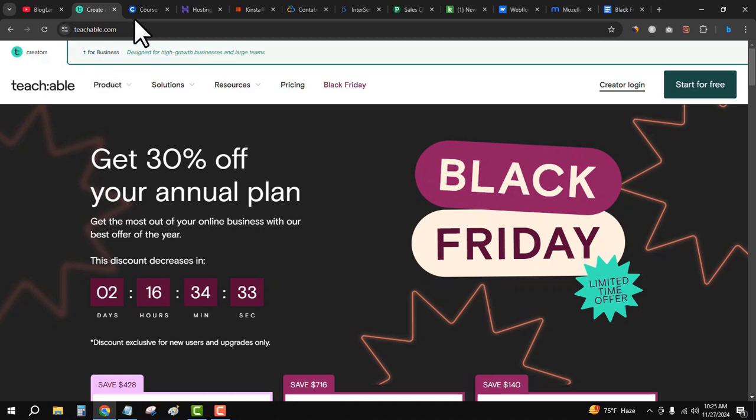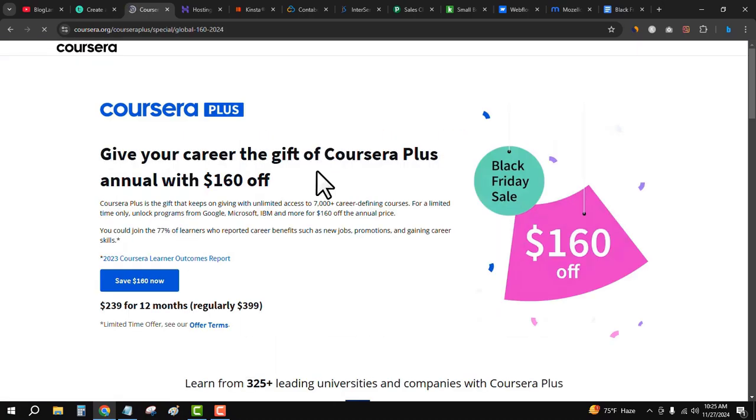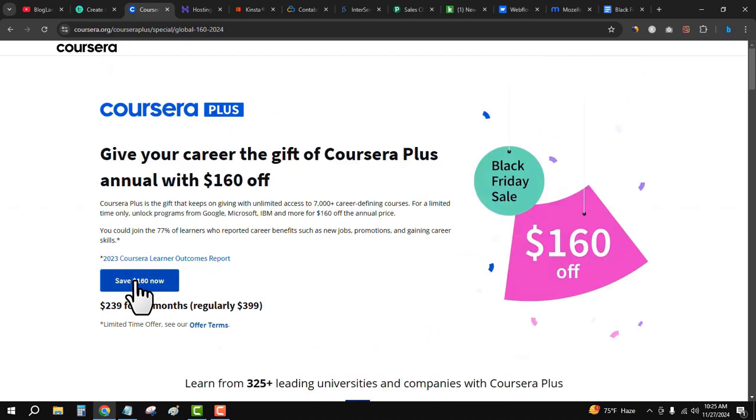The second best Black Friday deal is Coursera. Coursera is another best platform for creating courses, like Teachable, and it is also providing discounts in this Black Friday sale. You will get $160 off. Just click on the second link in the description, click on 'Save $160,' enter your payment method, and get your login details.